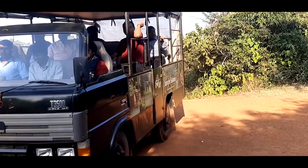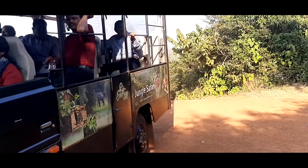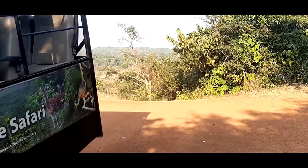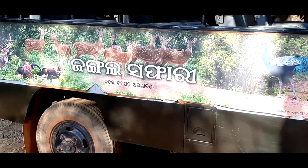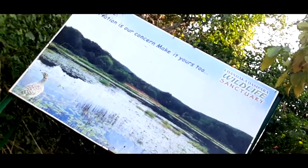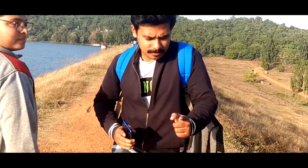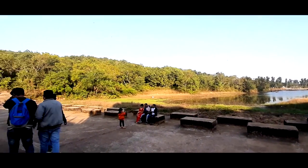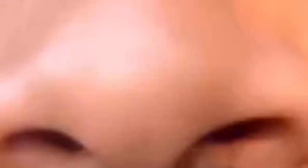As you can see, the safari is on. This dam is tied up to the elephant century. You can see the dam, and as you can see, there is a mandir here.